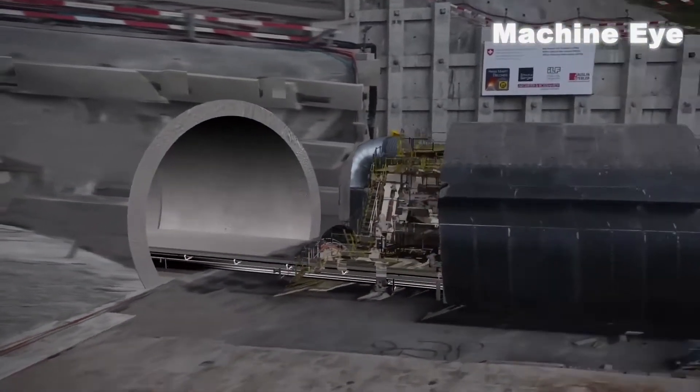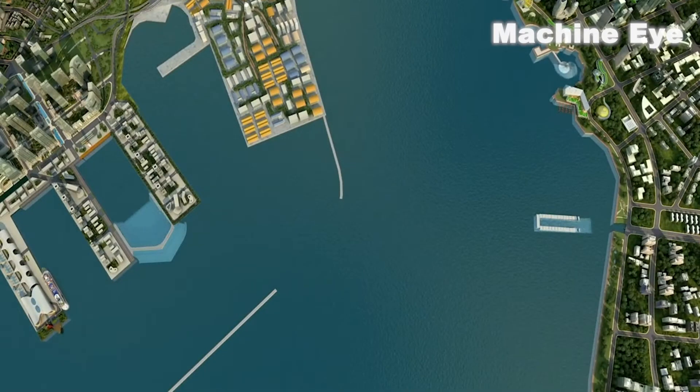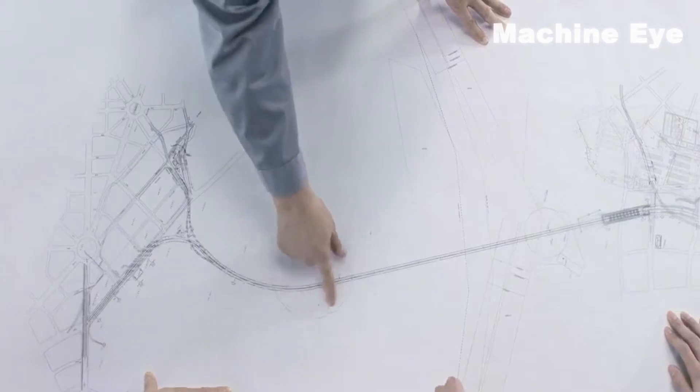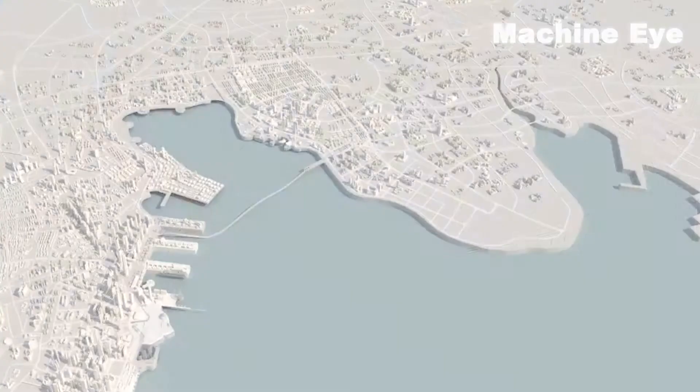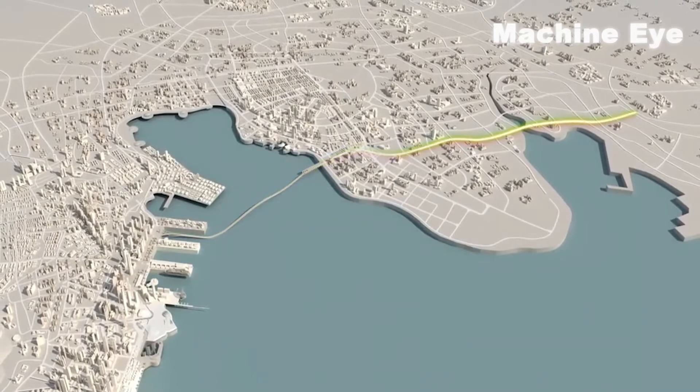Hey guys! Get ready to have your minds blown because China is back with another jaw-dropping engineering marvel. Allow me to share with you the Qingdao Jiaozhou Bay 2nd Submarine Tunnel, the soon-to-be-crowned largest subsea tunnel in the world. This incredible tunnel is situated between the magnificent Jiaozhou Bay Bridge and the renowned Qingdao Jiaozhou Bay Tunnel.